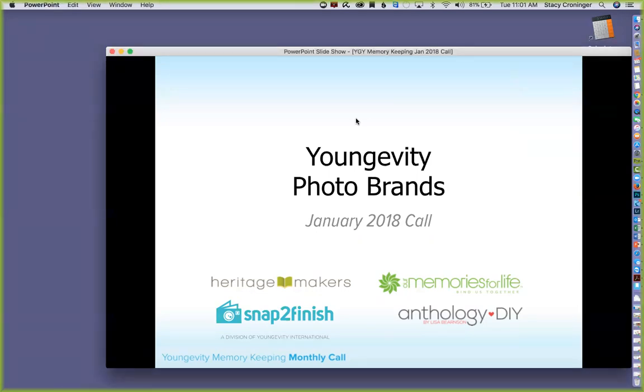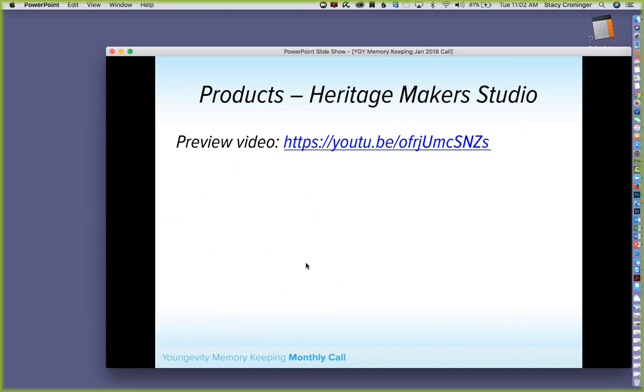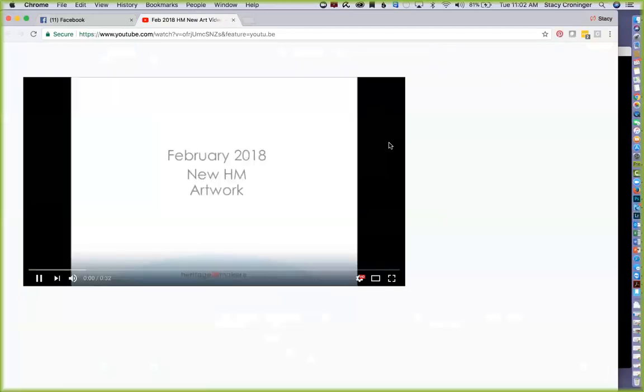To get us started today we're going to talk about the club for February, our promotions and sales, upcoming events, resources, and the next meeting. We're going to start off with our new art for Heritage Maker Studio, so let's go to our fun video.